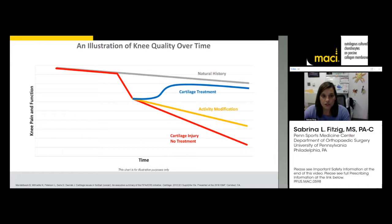With cartilage treatment, patients have very good success after treatment. For someone who's young and wants to get back to a high level of activity, it's not reasonable to tell them to just sit down and not get back to the prior level of activity and sports that they want.